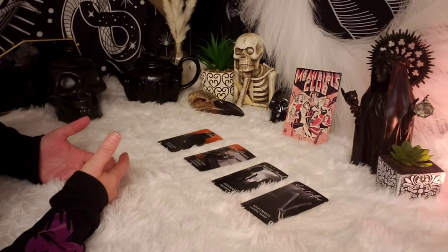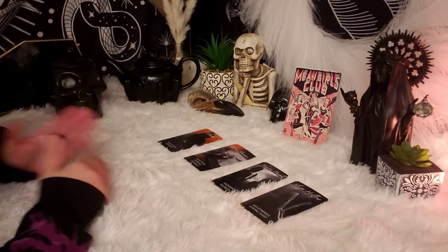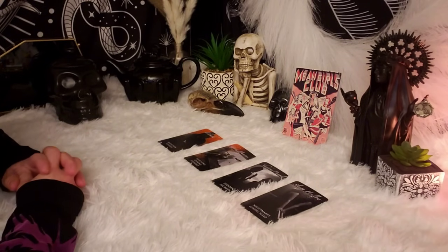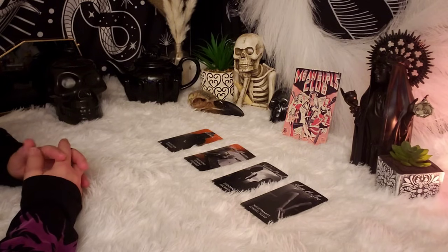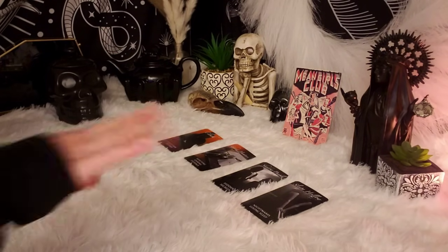I'm going to include a little picture — you can pause it if you need more time to see which group you're drawn to. If you're drawn to more than one group, there probably is more than one message here for you. I'll see you beautiful, magical baddies on the other side. Bye guys.